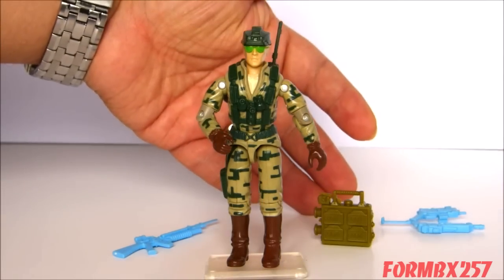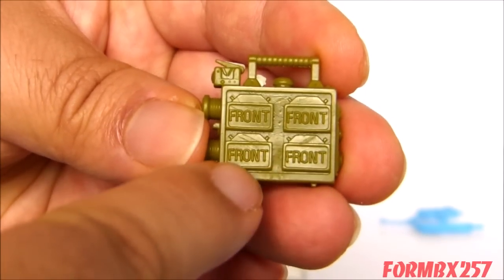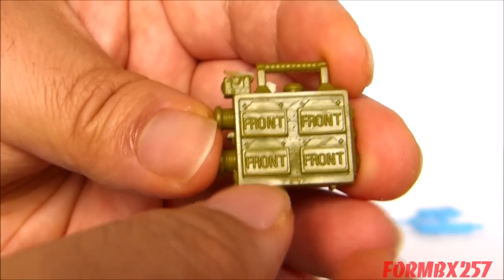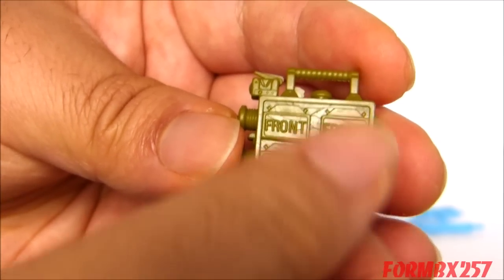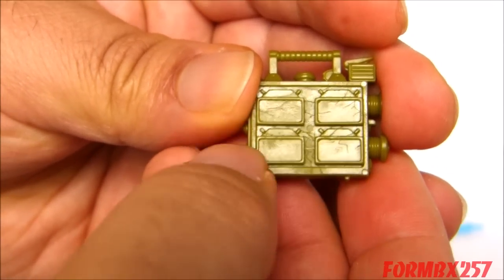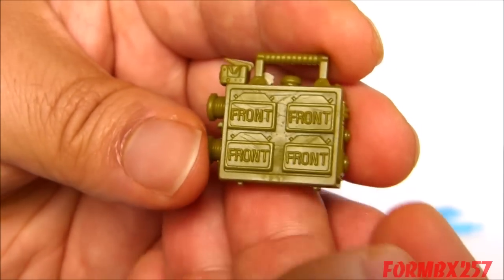Next, he has what the contents list calls a 'mine case.' Mines is really an easier way to describe what this thing is. There are four little squares with 'front' printed on them, and I think those are supposed to be claymores. Claymores are shaped charges which can either go off by themselves or via a remote detonator, which is the kind of setup we have on the rest of this case. That's why it has 'front' on it — front toward enemy — like a shaped charge. On the back they didn't bother to put anything, because it really shouldn't have anything on the back.